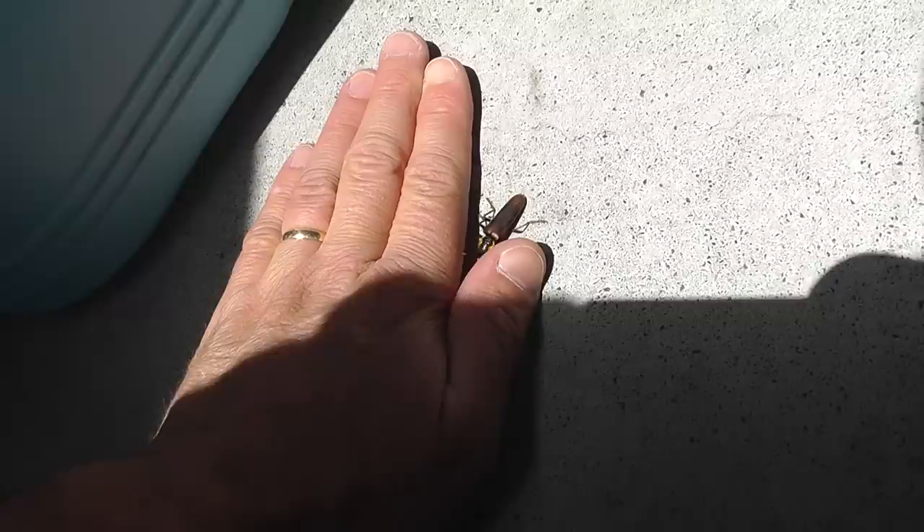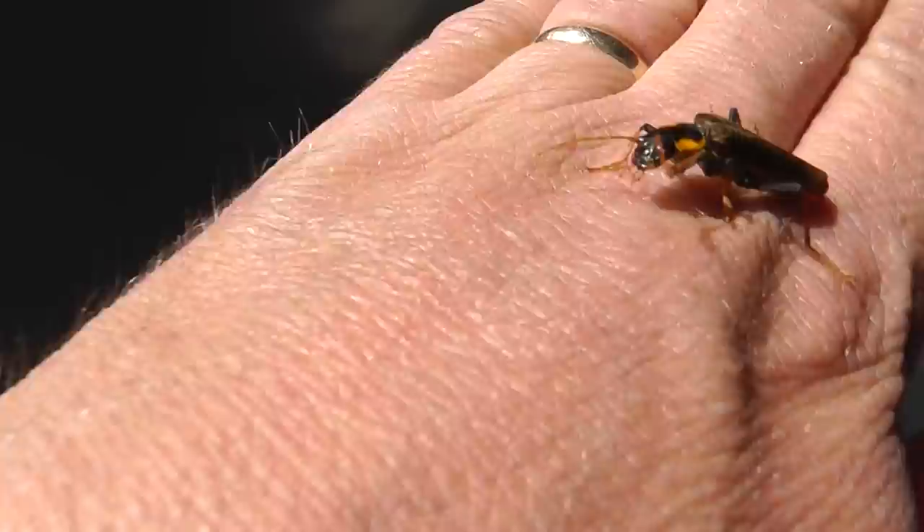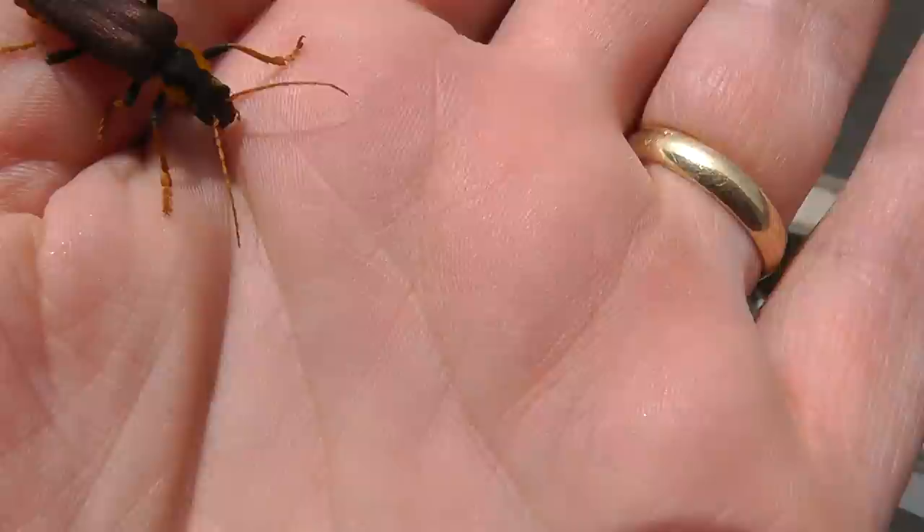Here we go. I have my wife to thank for this one. This beautiful beetle specimen — Coleoptera. Isn't this simply stunning? This is really, really good.